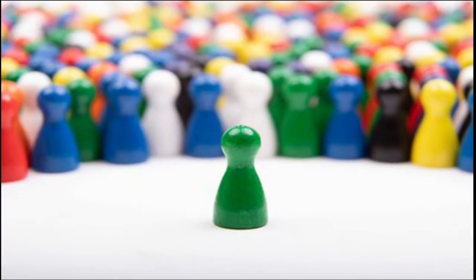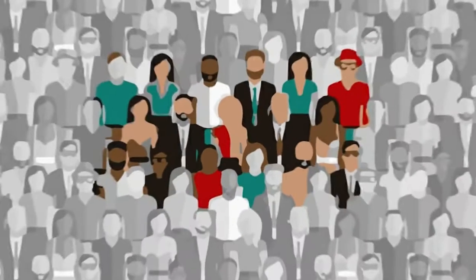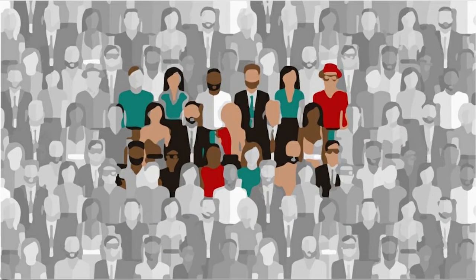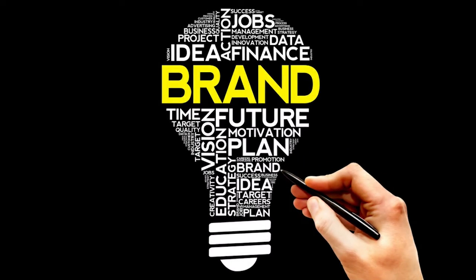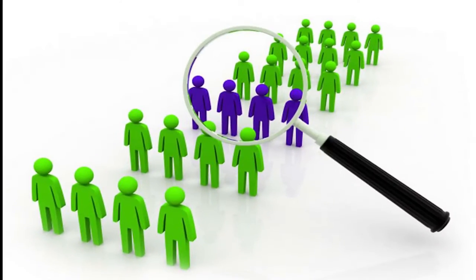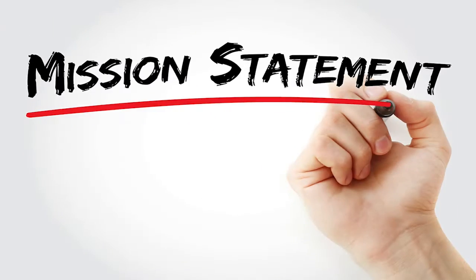From advertising campaigns to blog posts, brand story, and social media captions, make sure your tone of voice is consistent across all of your written content. Allow your audience to get acquainted with your brand and learn to recognize your voice. A community of readers, subscribers, and followers will expect a certain brand voice when they consume your content.